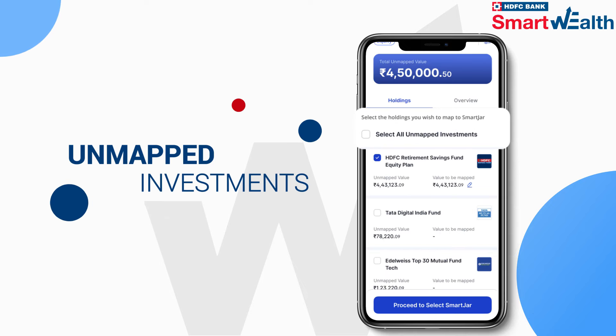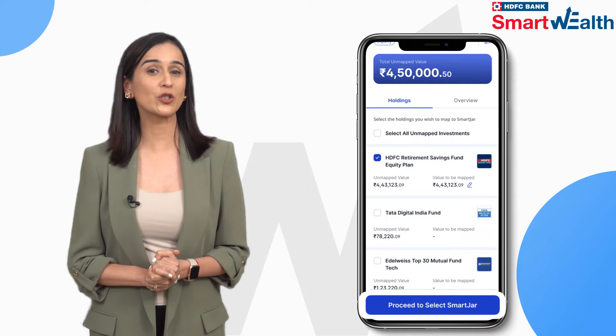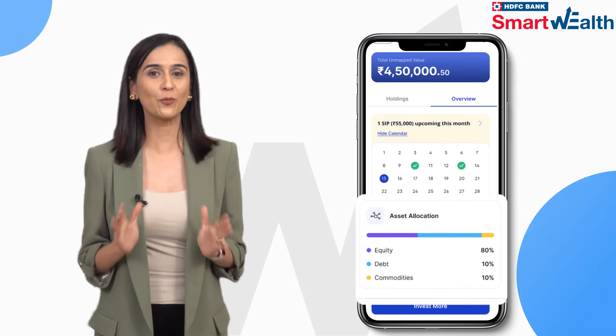You can even tag unmapped investments to your jar and unlock its full potential.